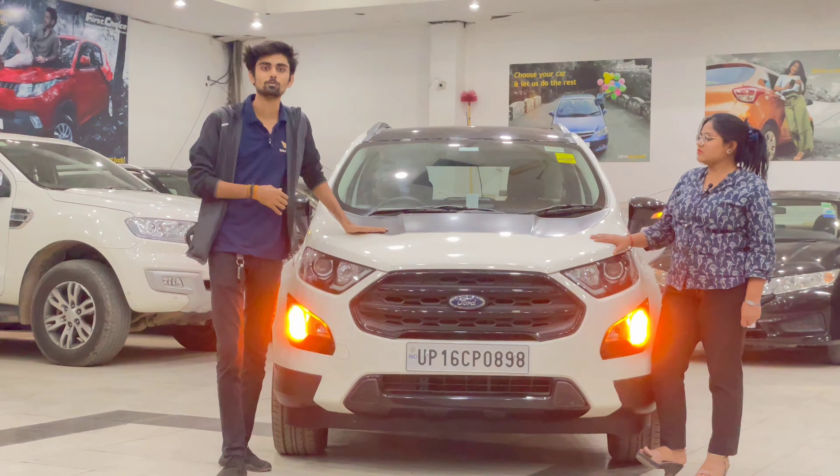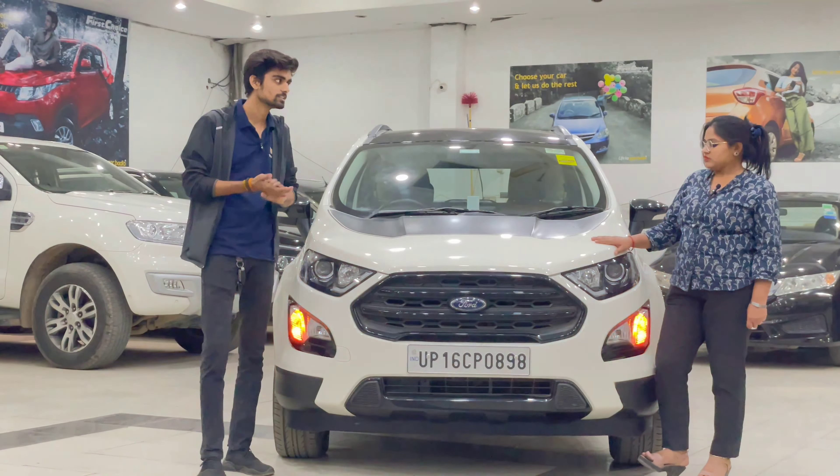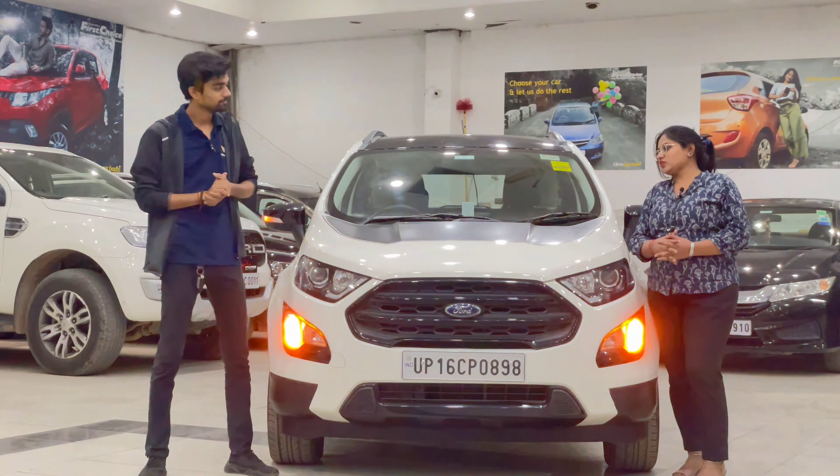Compared to the normal EcoSport, this car also comes with traction control, which is only available in the top model. Cruise control, however, is not included here — that is available in the Titanium Plus variant.